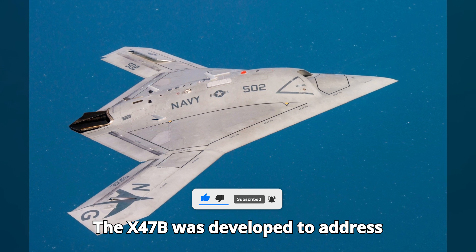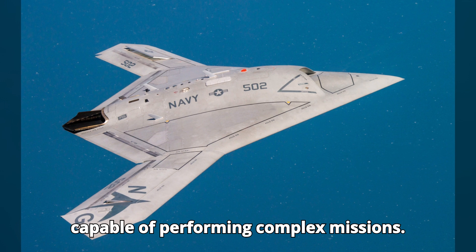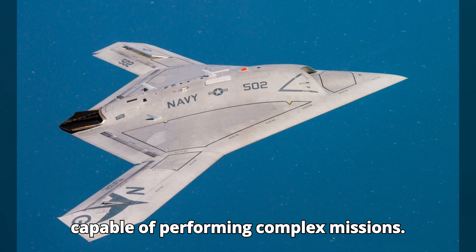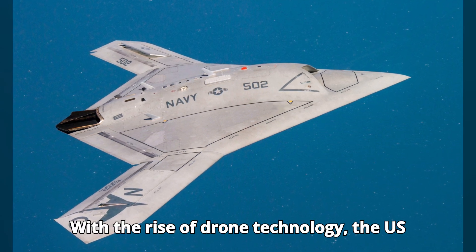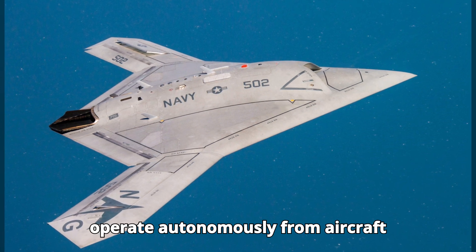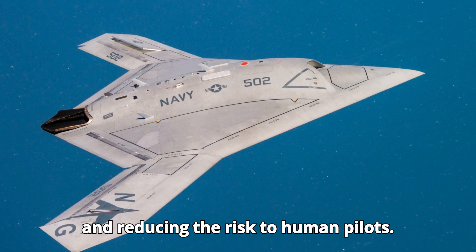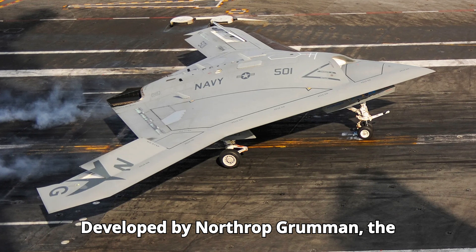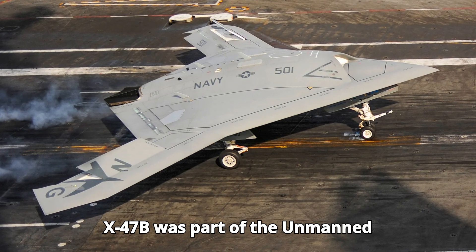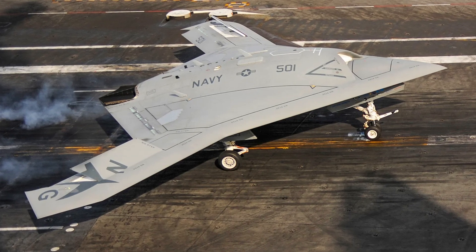The X-47B was developed to address the increasing need for unmanned aircraft capable of performing complex missions. With the rise of drone technology, the U.S. Navy sought an aircraft that could operate autonomously from aircraft carriers, enhancing strike capabilities and reducing the risk to human pilots. Developed by Northrop Grumman, the X-47B was part of the Unmanned Combat Air System Demonstration program.